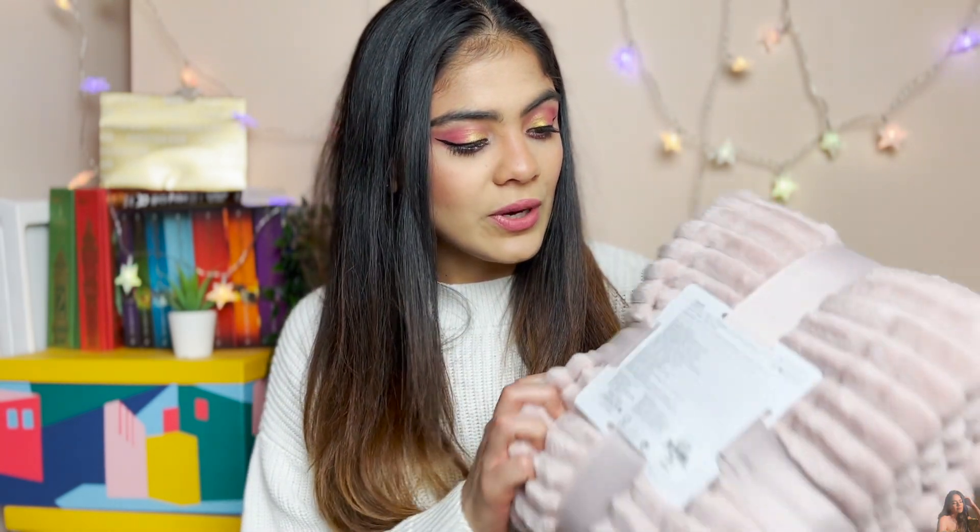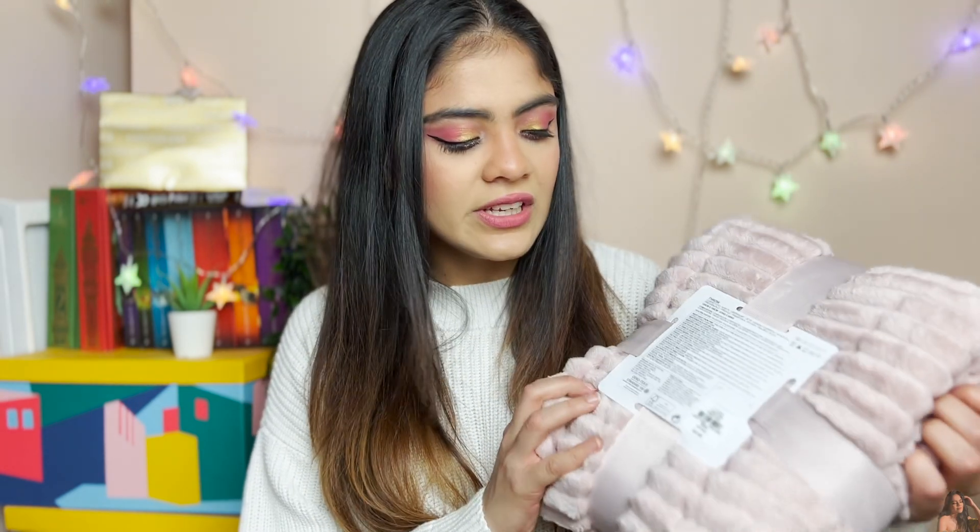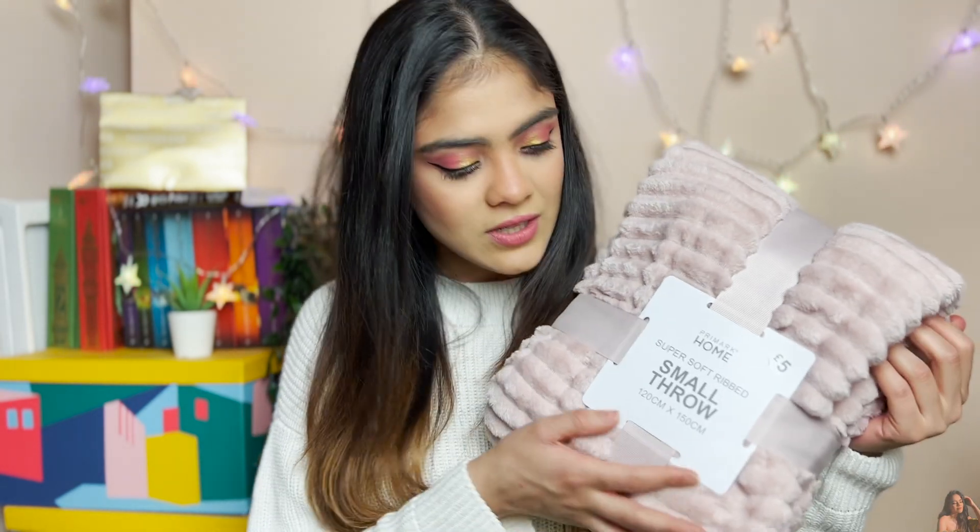The first thing I got is a beautiful plush pink — like a muted pink — throw blanket. When I'm reading in the morning and I go downstairs and sit on the couch, I just don't feel cold. I had another one from Primark but it reached the end of its life, so I got another one. Really really soft, really nice, and it's just five pounds. It was actually the first thing I picked up in store — it was right in front when you enter.